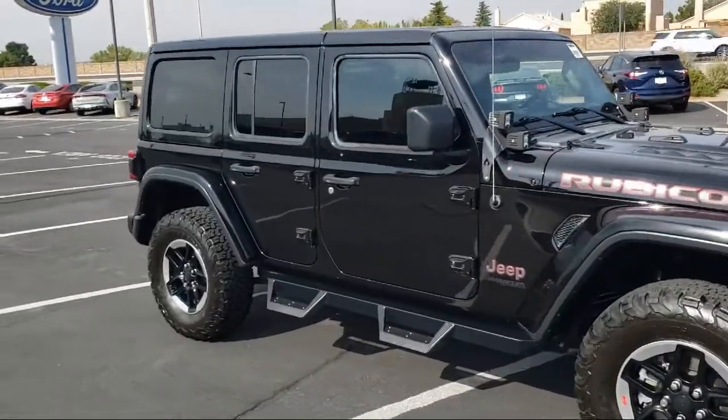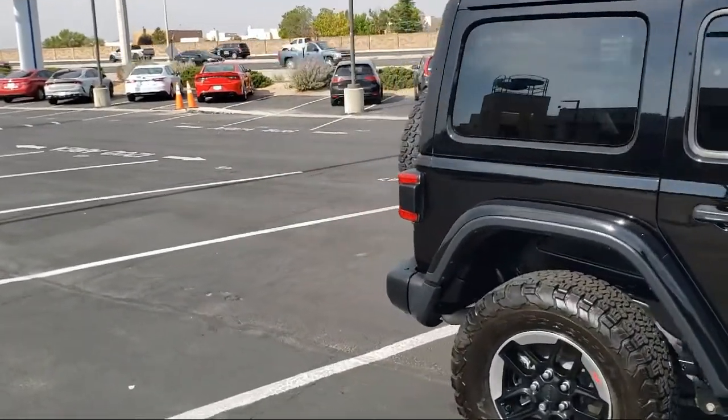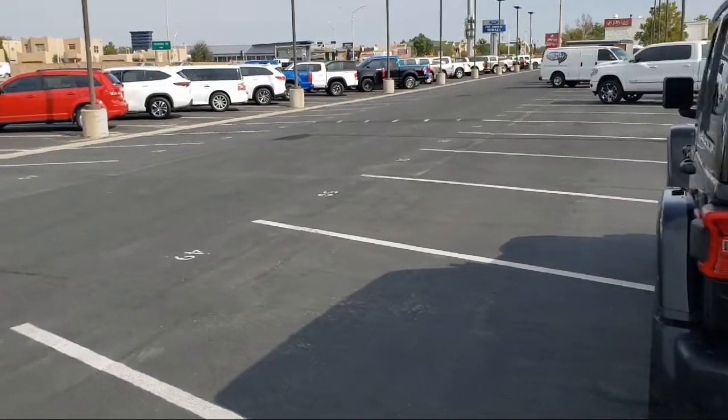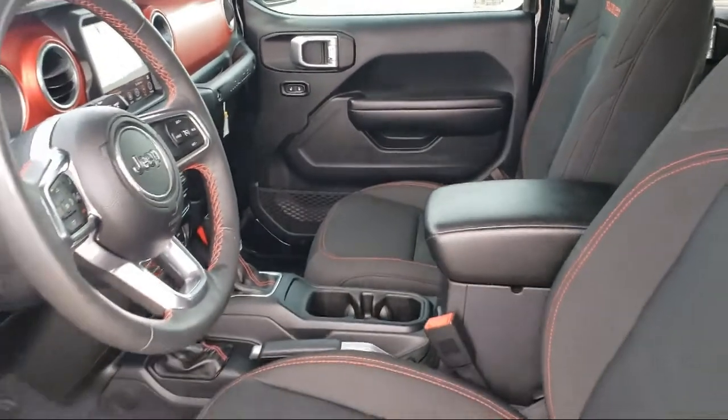Performance suspension, Sirius XM satellite radio, 5 year Sirius XM travel link service, 5 year Sirius XM traffic service, ParkSense rear park assist system, heated door mirrors, keyless entry, and has less than 30,000 miles on the odometer.